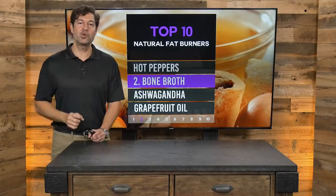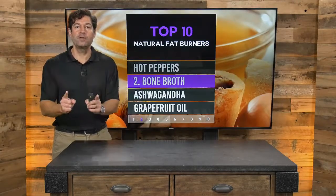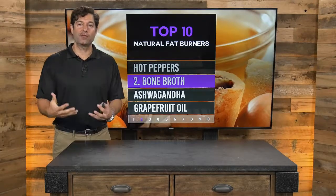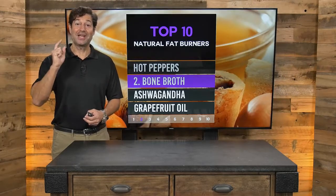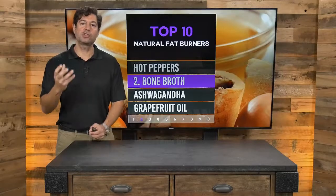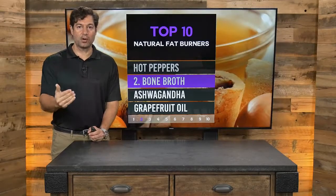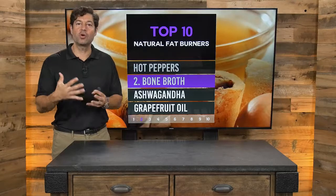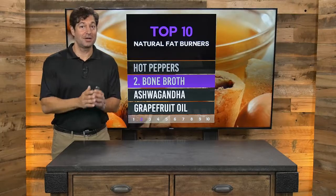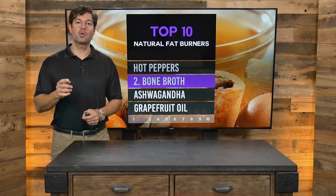Number two: the number two natural fat burner is bone broth. Who would have thought that bone broth can burn fat? Any warming food helps you do that effectively. What I love about bone broth is its collagen protein helps give your body the building blocks for your hair, skin, nails, joints, ligaments, and tendons. Consuming that nutrient-dense broth is almost a zero-calorie sum game. Why not combine hot peppers with your broth for a double whammy?